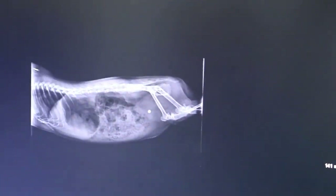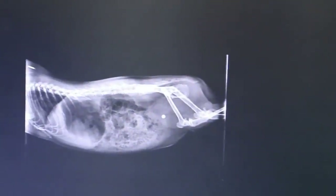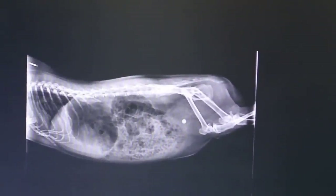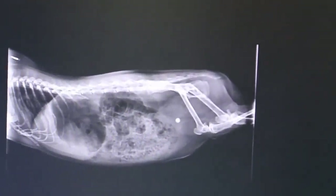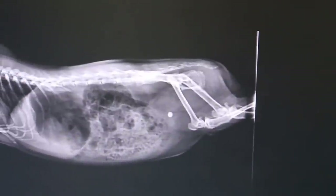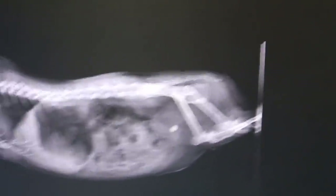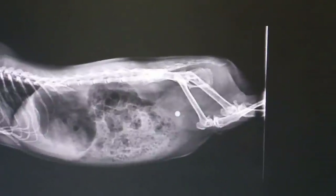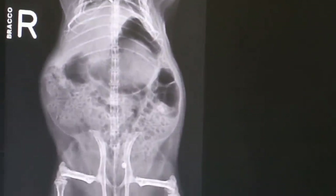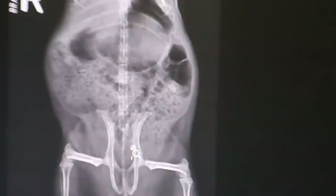8 days ago, the guinea pig had pain and was crying the whole day long — as if looking for attention, according to the owner. I did the X-ray and found a bladder stone. The bladder stone is quite big, and it shows up in both the lateral and ventral-dorsal views.